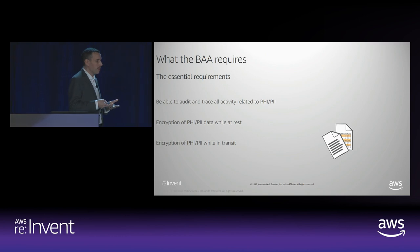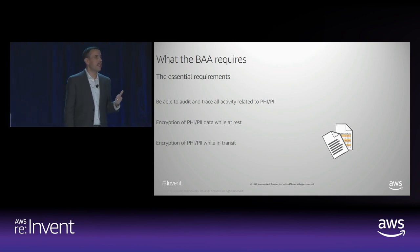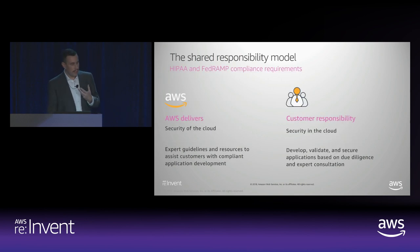So what does the BAA require? We boil it down to three essential requirements. First, the ability to trace all of your activity — to audit everything that you do. Second, the ability to encrypt data, specifically protected health information or personally identifiable information while at rest. And third, the ability to encrypt that same data while in transit. These are the essential things that we ask both of us to do — we ask you to do, and we bring into our services.